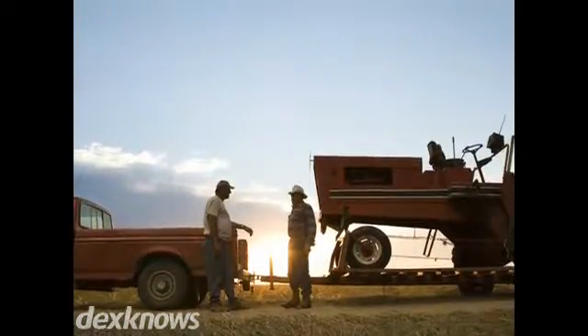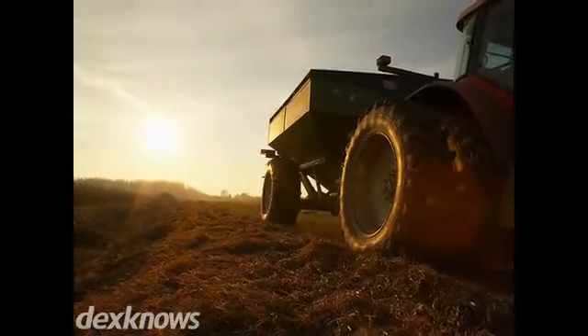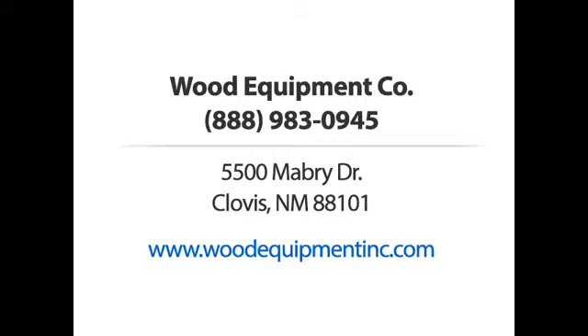We offer products from some of the best names in the industry like Kraus, Great Plains, Bushog, and more. Wood Equipment Company. Call us or visit our website now.